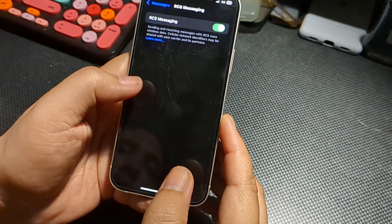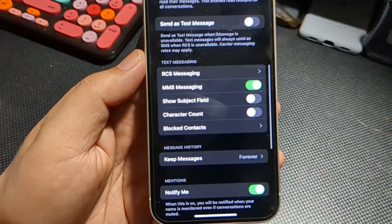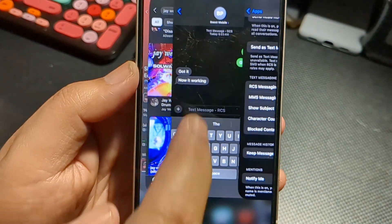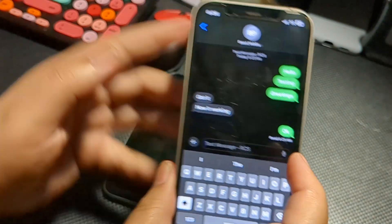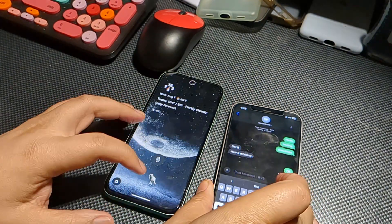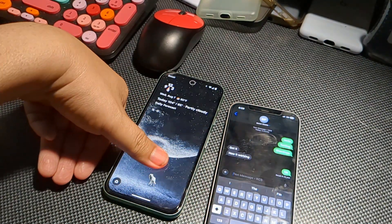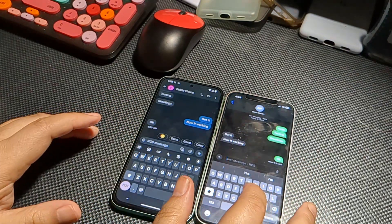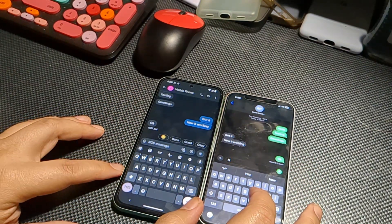I spent a good bit of time this morning just testing it out, seeing if it's functioning properly. From the very beginning it was a little bit wonky — I could send messages to my Pixel 8a and get those messages back, but when my Pixel sent messages to the iPhone, they didn't come in.